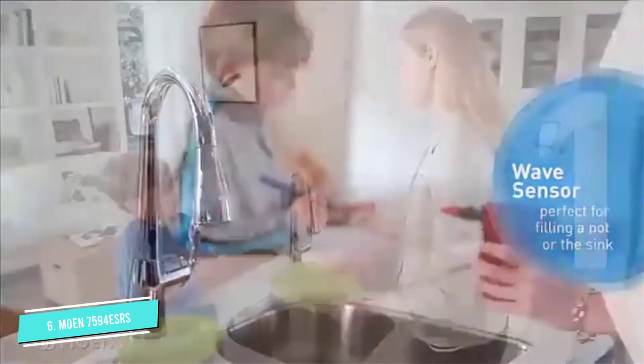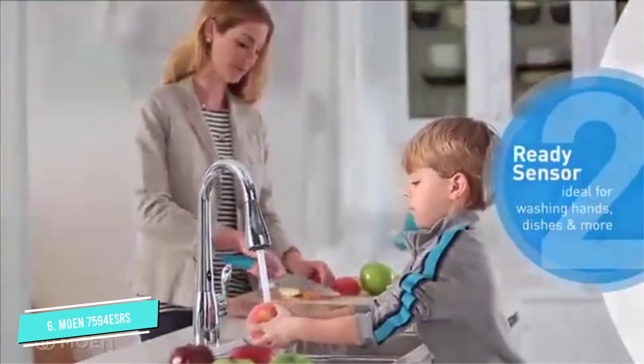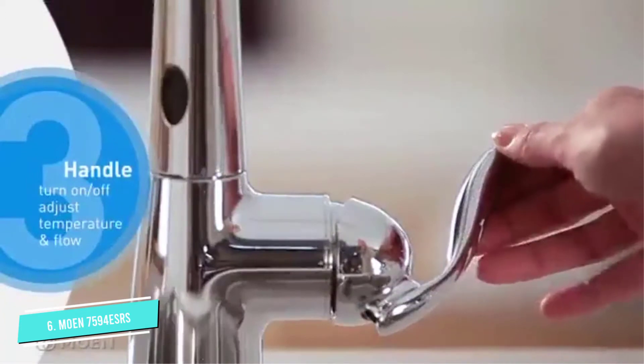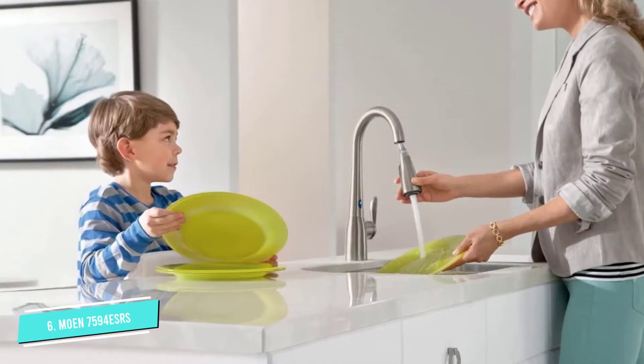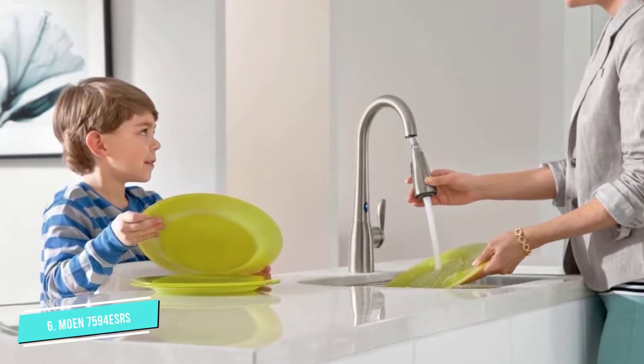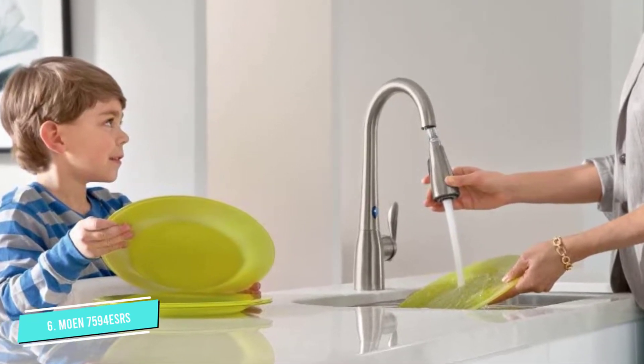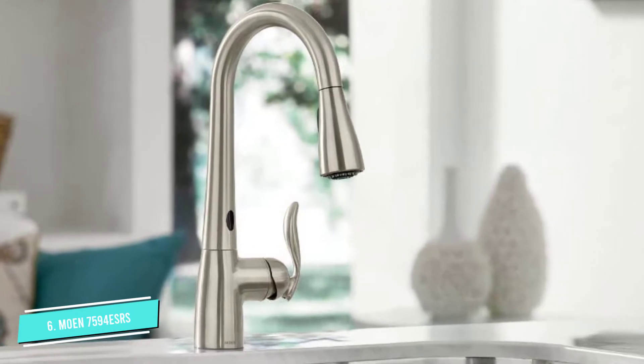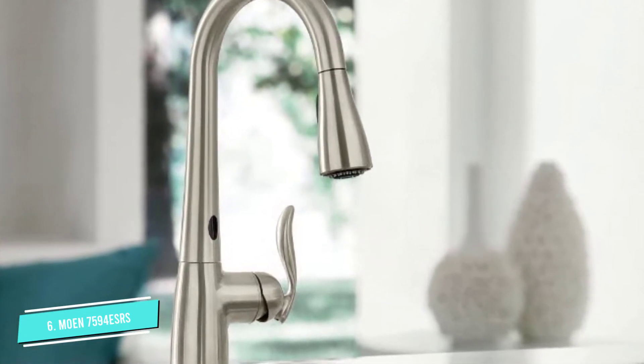This faucet has two motion sensors installed which easily detect and start the flow of water. The faucet has a spray setting with 50% more power than other pull-down Moen Luxury kitchen faucets. You can easily toggle between the spray, rinse, and pause settings with the touch of a button.